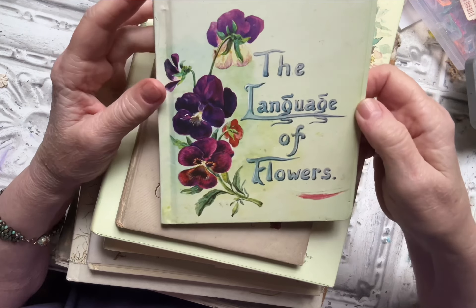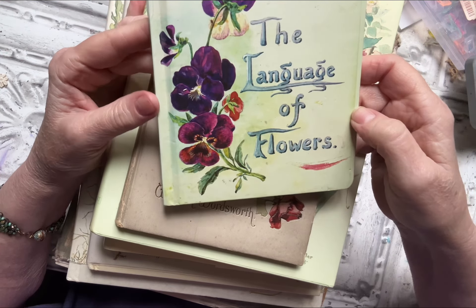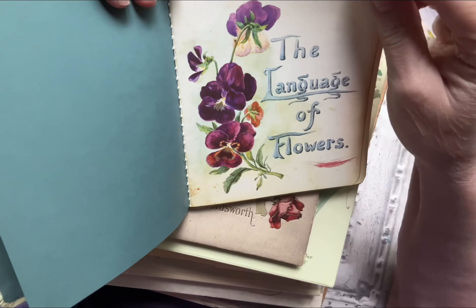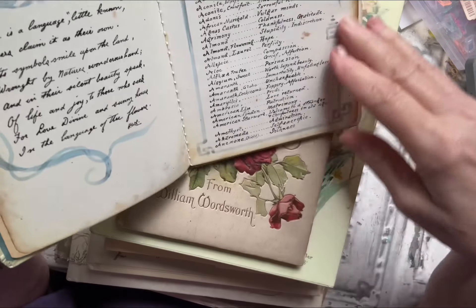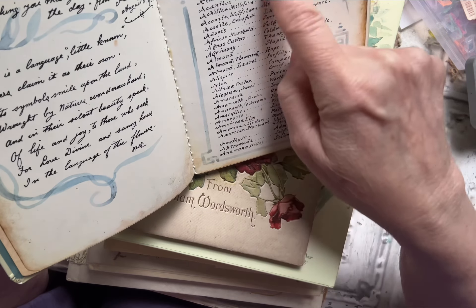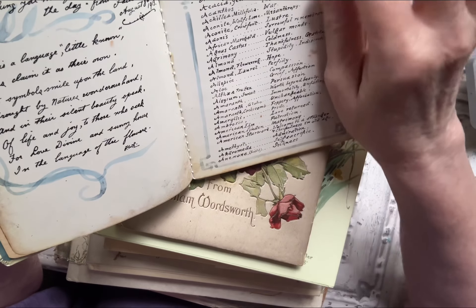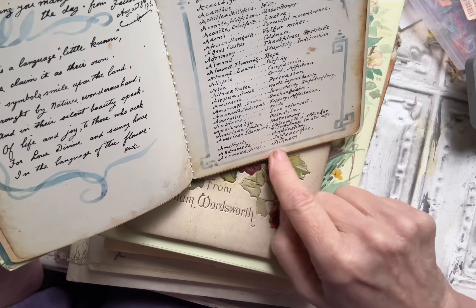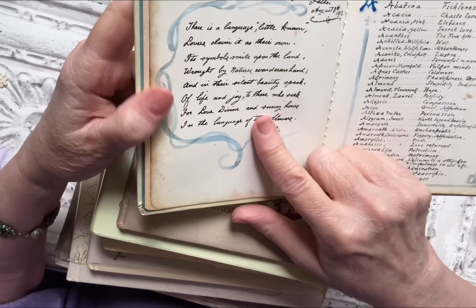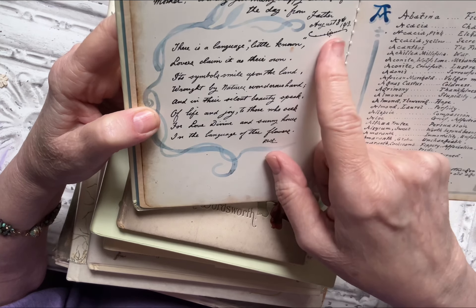This next one — I don't know many people who haven't heard of this one who love flowers — it's called The Language of Flowers. It's been published many, many times in many different editions. It starts with A and goes through all the names of flowers and herbs, and it has a definition or significance for each one. Like flowering almond means hope, amethyst means admiration, anemone means sickness, and so on. I really love this inscription from 1913: 'To Mother, wishing you many happy returns of the day from Father, August 8th, 1913.'